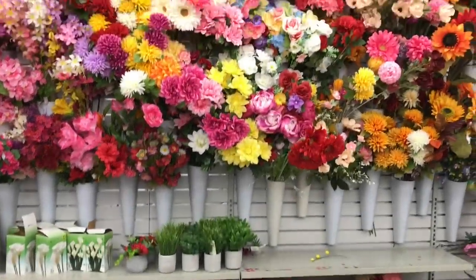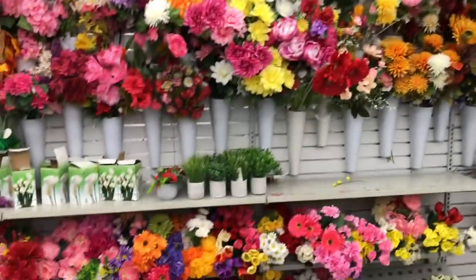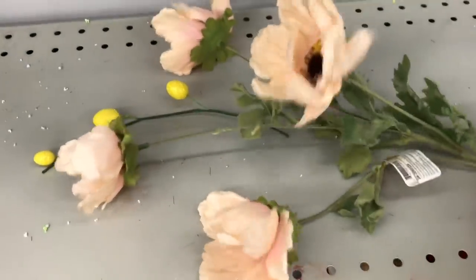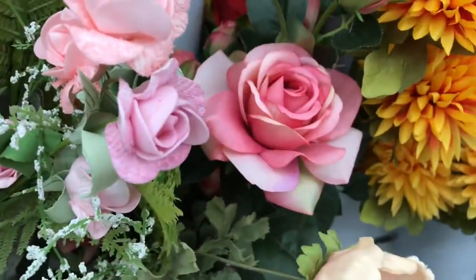I wanted to see the floral because I know a lot of new things come out for the different seasons, and right now you're seeing the spring line. They have these beautiful ones — I don't know what they are but they're gorgeous, they look so real. And the roses look really nice as well — just look at these ones.